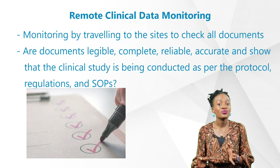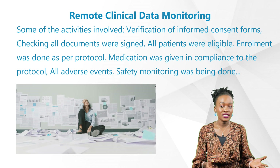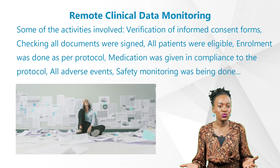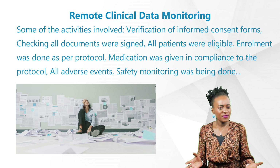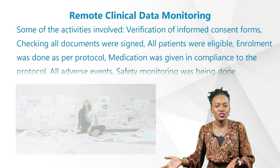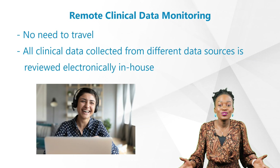They checked that the clinical study was being conducted as per the protocol, regulations, and SOPs. Some of the activities involved: verification of informed consent forms, checking all documents were signed, all patients were eligible, enrollment was done as per the protocol, and medication was given in compliance with the protocol.